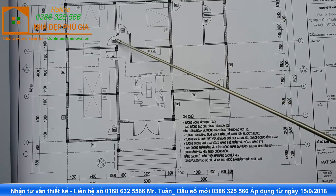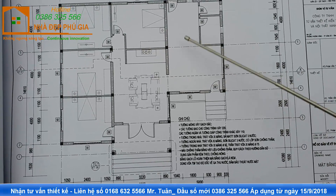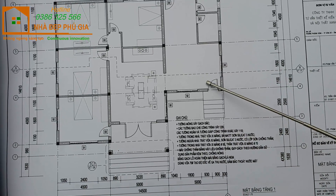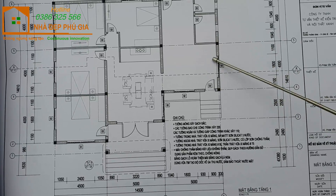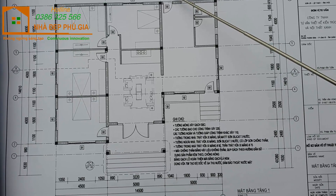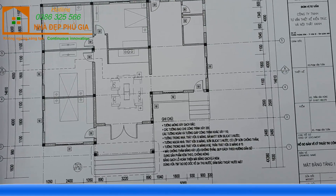Và đây là cửa mở vào phòng ngủ số 4. Đi dọc hành lang, chúng ta sẽ đến khu vực bếp. Đây là nhà tắm, nhà vệ sinh, và có cửa đi ra phía ngoài tới khu vực vườn rau của công trình.